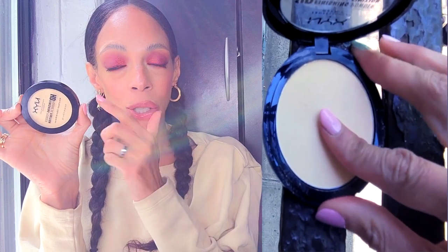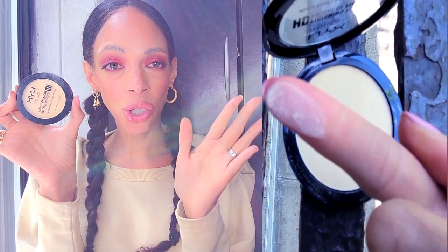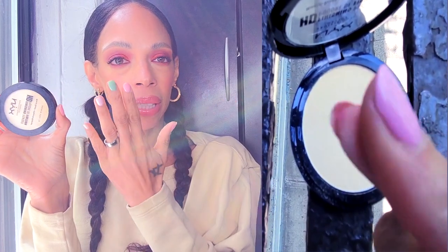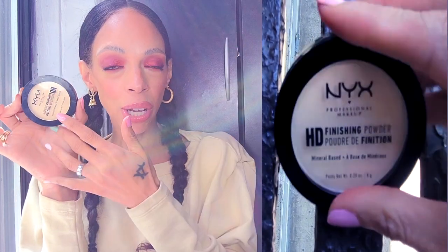I've heard so much about this NYX finishing powder. I don't usually powder my face, but I do powder under my eyes when I use concealer to keep it in place, and so far I've been loving it. It does the job — mattifies everything and keeps it nice and flawless. It doesn't look like I have anything on. It's translucent, affordable by NYX, and really nice.